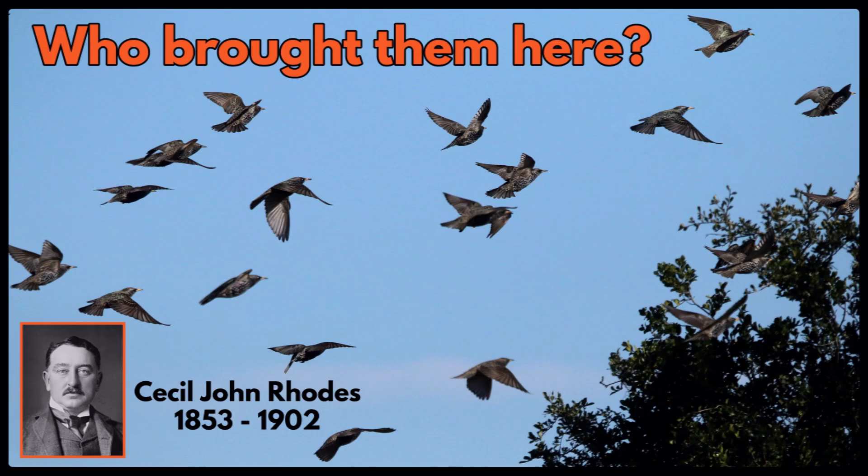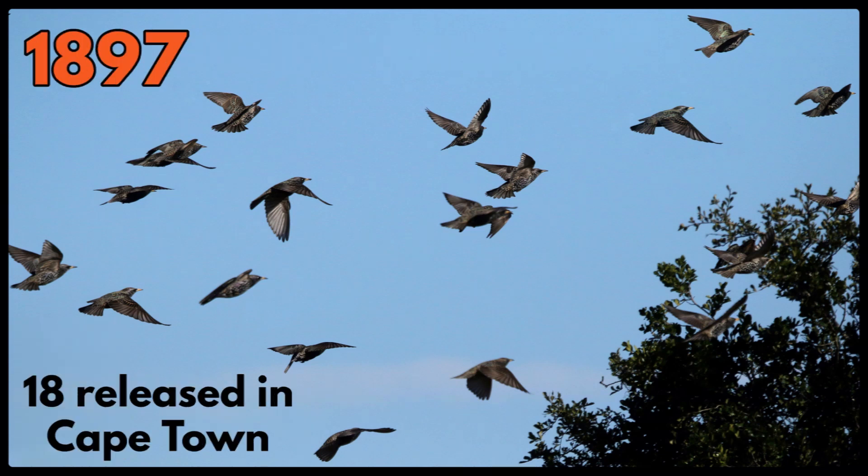But who brought them here? They were brought here by Cecil John Rhodes. He brought these starlings and other birds like the common chaffinch over from England, as well as grey squirrels, so that they could remind him of his home country, England. In 1897 he released 18 common starlings in his hometown of Cape Town. They had been captured in England during winter.